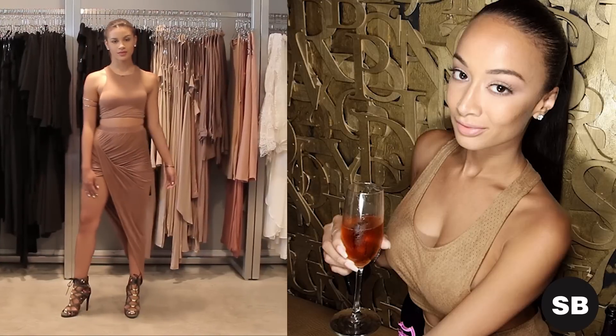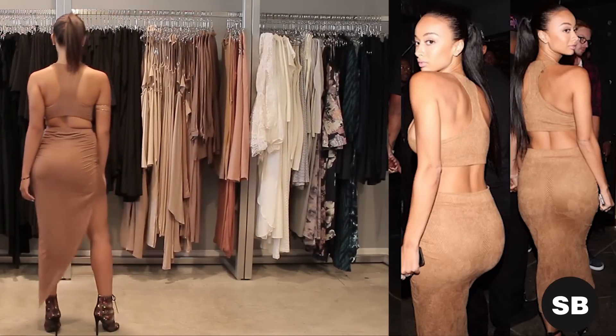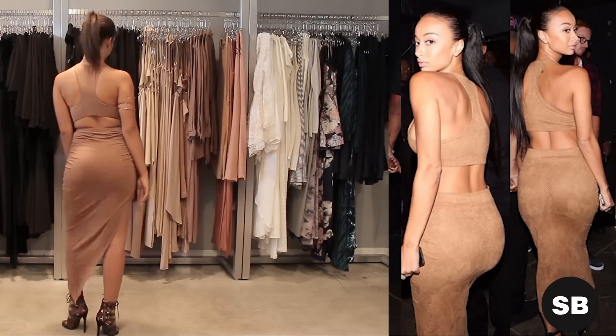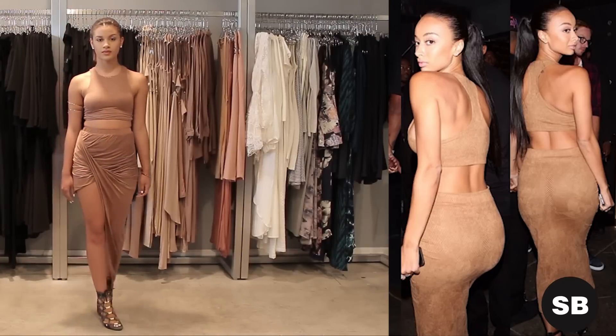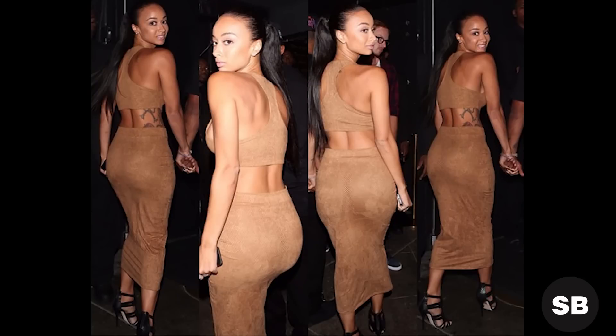The best thing you can do is learn how to dress for your body. Andrea is a perfect example of this. You can always find her in these tight dresses, these separates that show off your physique. She's literally waistless. She has amazing curves and she always knows how to grab everybody's attention when she walks through the door.